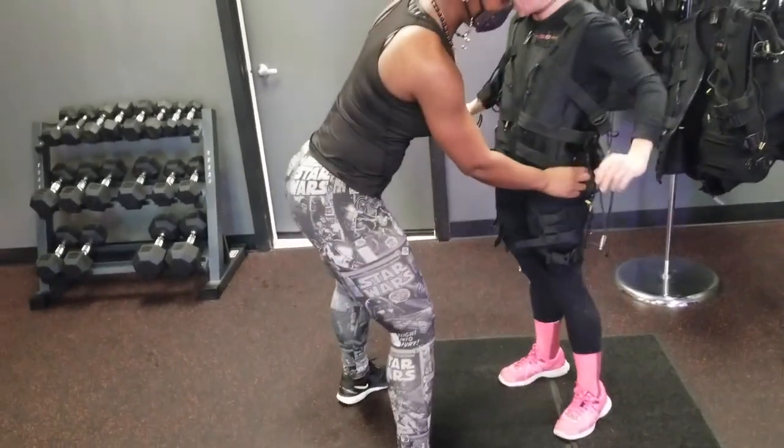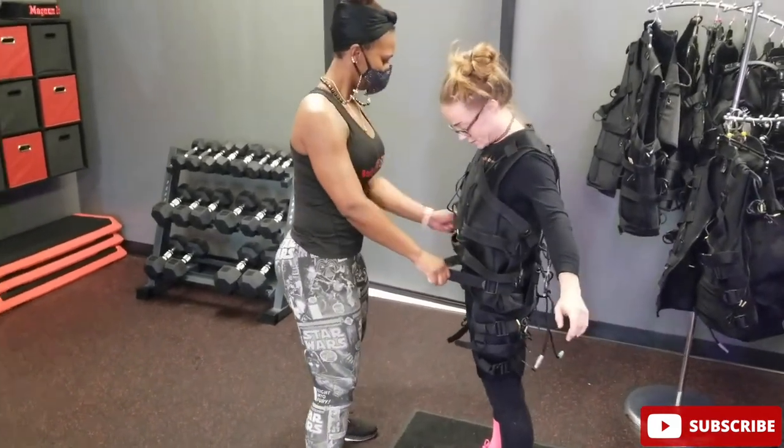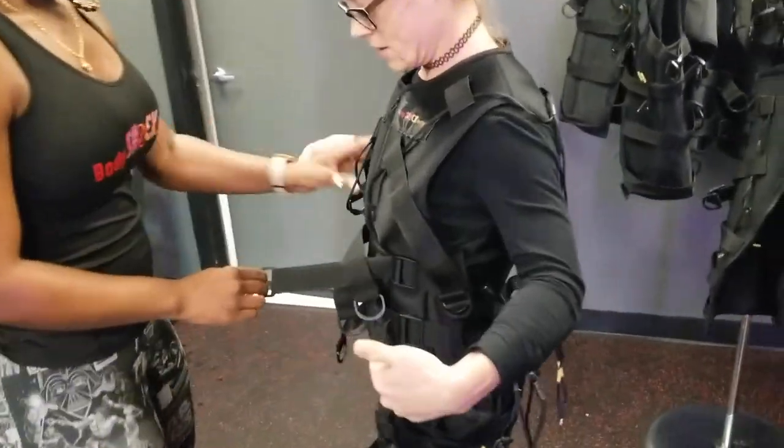I've been getting a lot of questions about what we do and how EMS — or electrical muscle stimulation — can benefit you, so I figured why not answer all of those questions here. Here are my top seven answered questions explaining EMS.